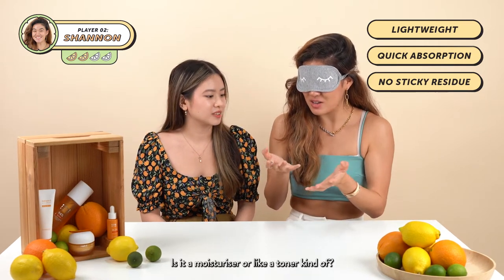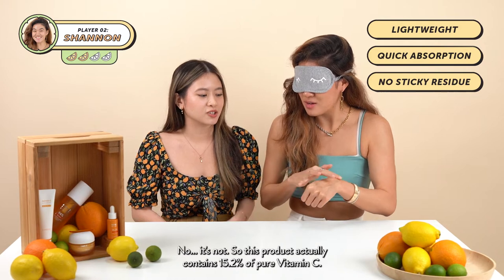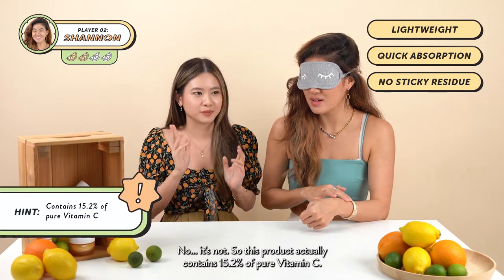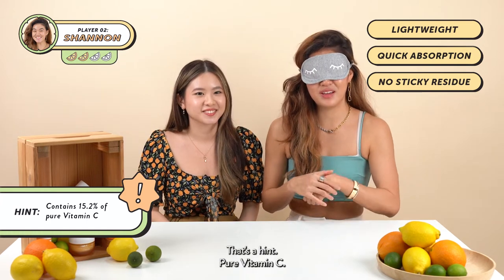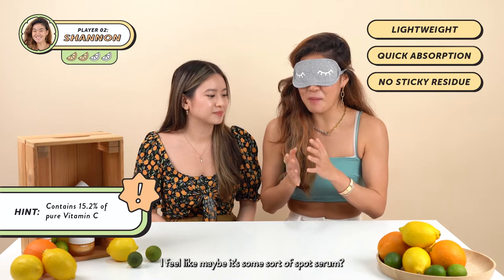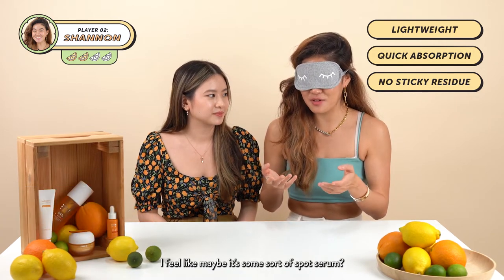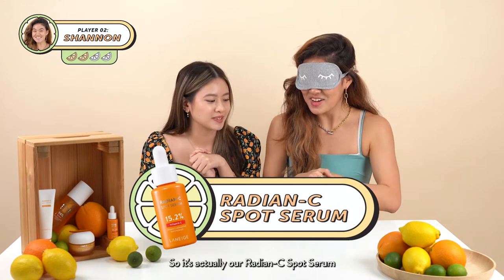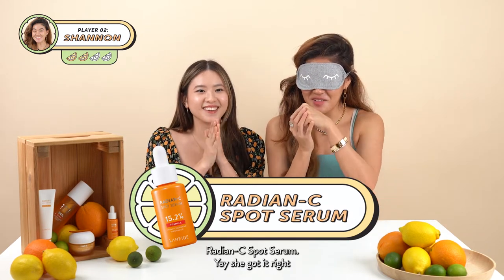Is it a moisturizer or a toner? No, it's not. This product actually contains 15.2% pure Vitamin C — that's a hint. I feel like maybe it's some sort of spot serum. Yes, it's a spot serum — it's our Radiant C Spot Serum.